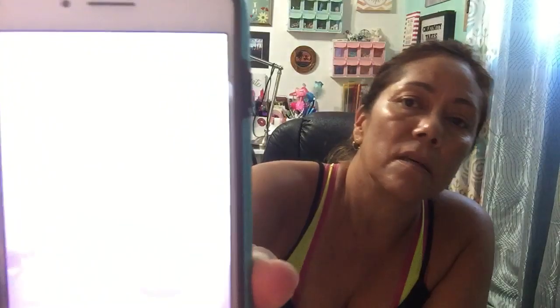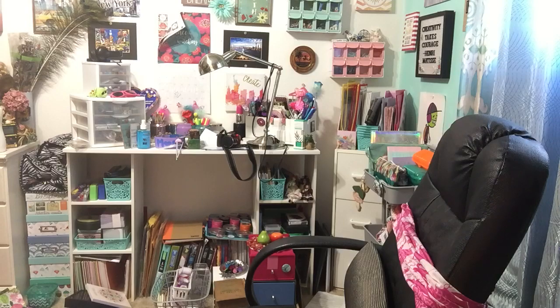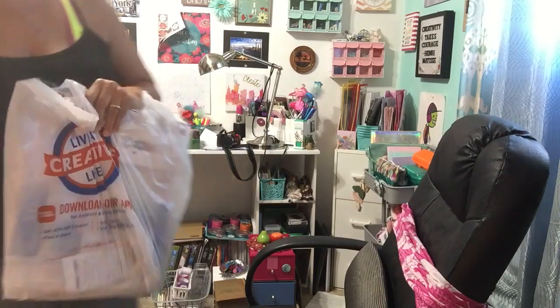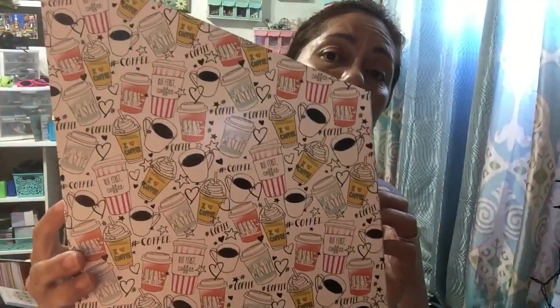I already showed y'all these in my Dollar Tree haul, but look how cute these are. I have three of those. If y'all want some, look out at Dollar Tree and see if you can find any — this was the cutest pattern to me.